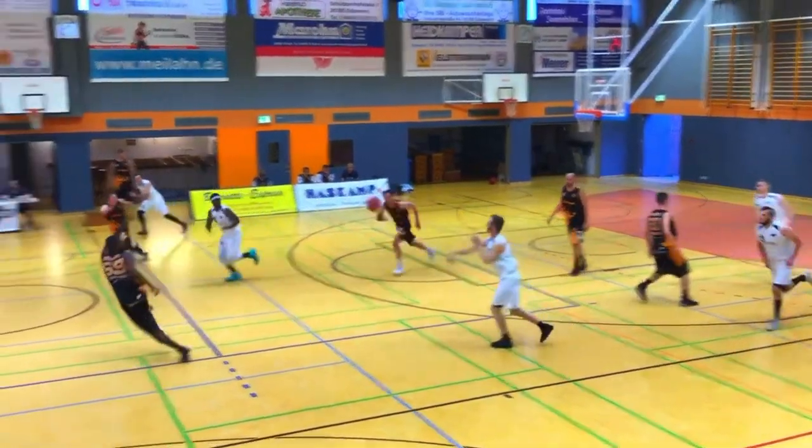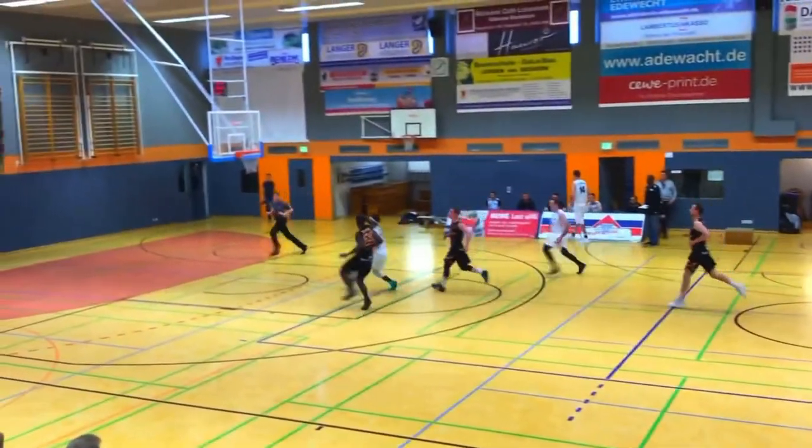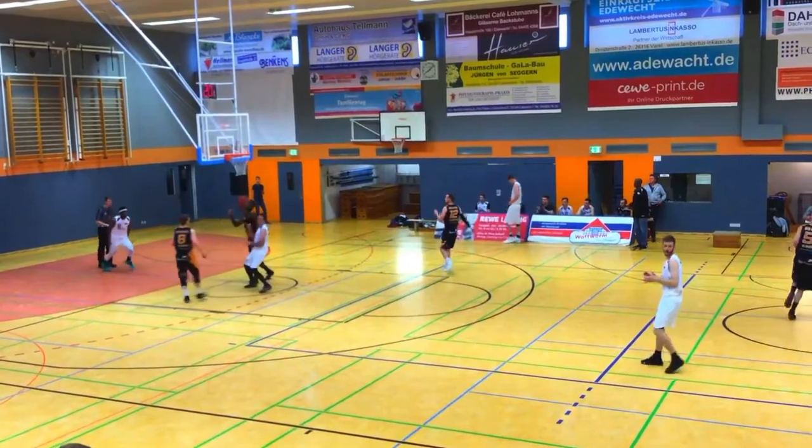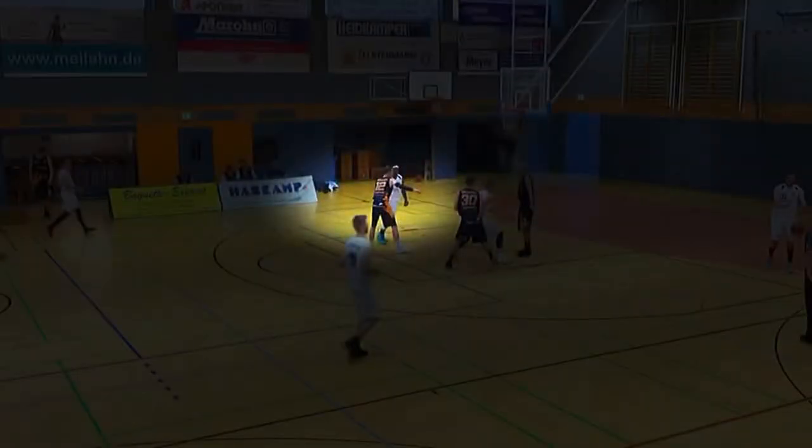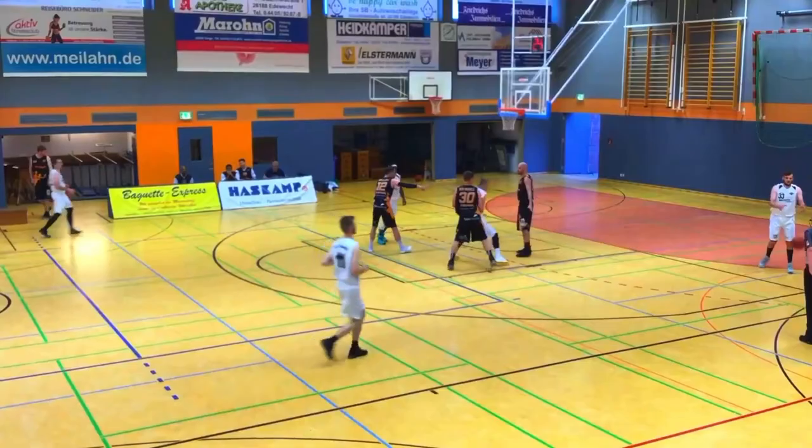Off-ball movement is not limited to just the half court. This was a full-court denial situation that resulted in two points because of off-ball movement. Right here, he's trying to deny me from getting the basketball. I'm going to give him one hard jab, and that one hard jab takes him out of the play totally. Now it's going to be a foot race between me and the other defenders, and that's going to result in two points.